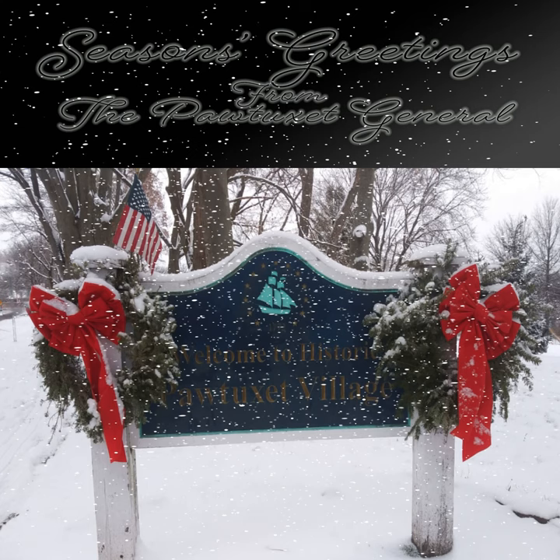Greetings, and welcome in to a very special holiday episode of the Patuxent General. I am your host, Jess. We have so much today, so let's get to it. We have my own guilt-free Little Falls Bakery scone recipe for a special morning, a lovely wassail recipe to warm you up while you sit back and enjoy a reading of A Christmas Carol.